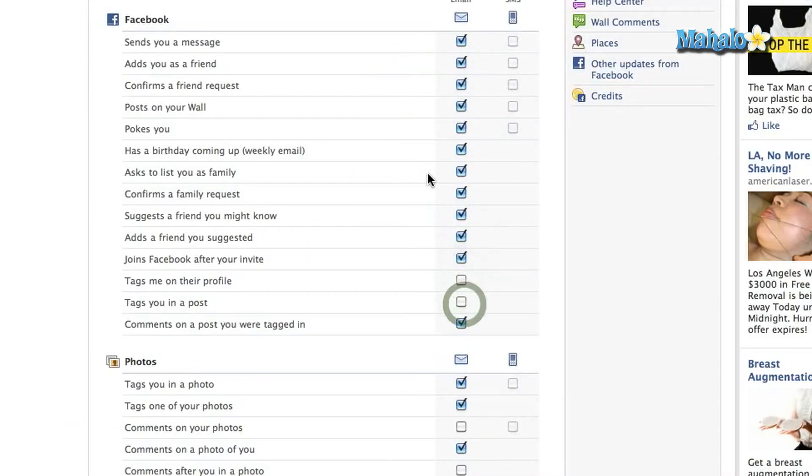You may not want to get notifications for everything because there are quite a lot of different things on Facebook. So I'm going to turn a few of these off. When you sign up to Facebook, it automatically sends you notifications for everything, so you'll have to go into your settings and disable a lot of these. Once you've done that, click Save Changes.